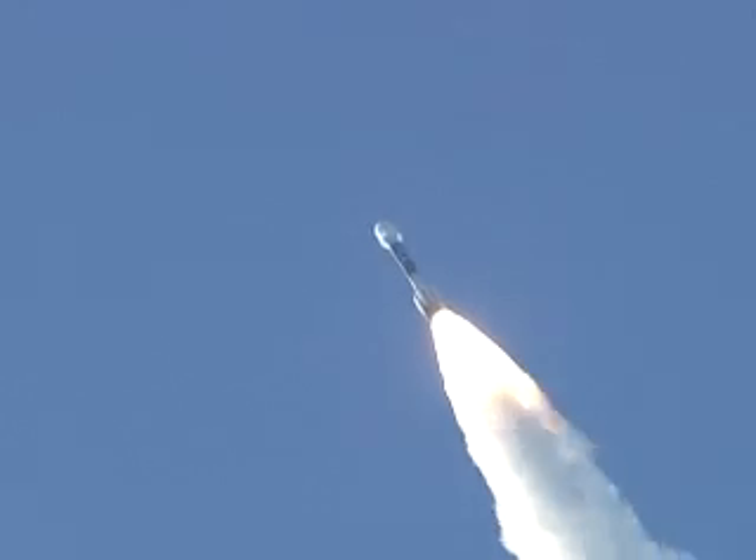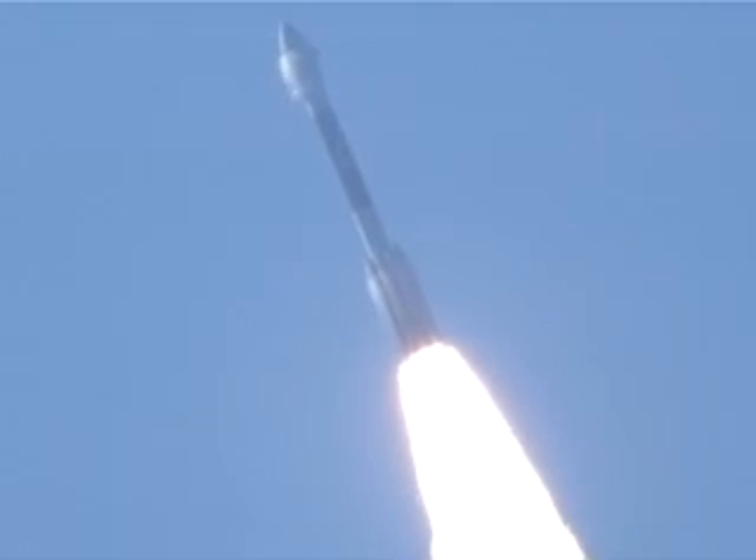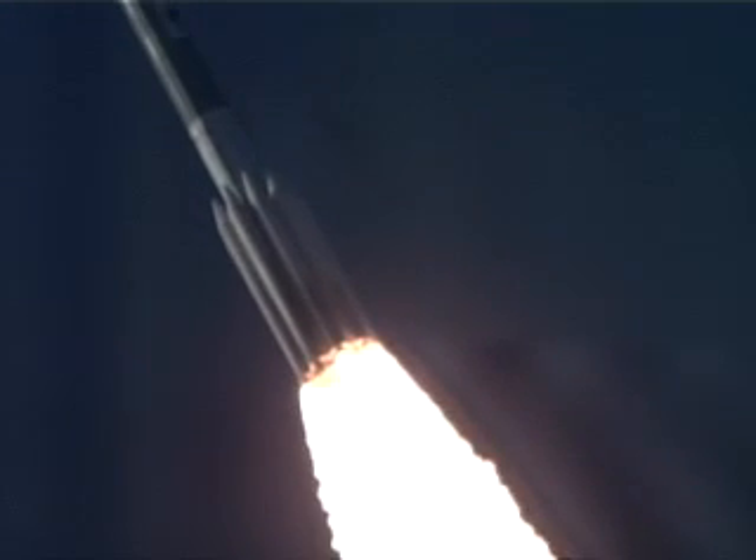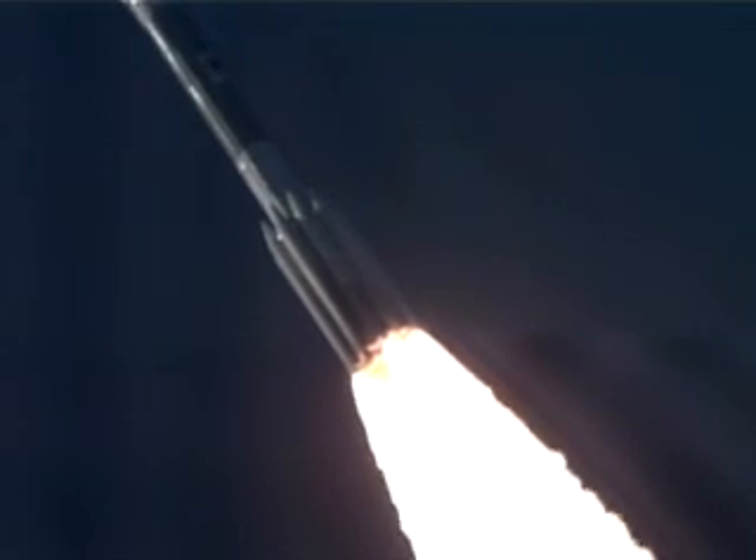Still looking good. Altitude now about a half a mile. 32 seconds. Vehicle now passing Mach 1. Vehicle now going transonic.